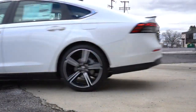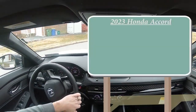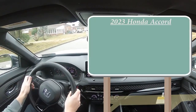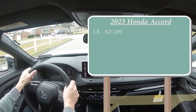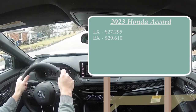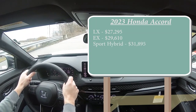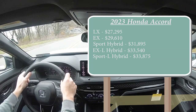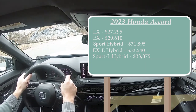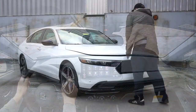Let's start with pricing. There are several different trim levels for the 2023 Accord: LX starts at $27,295; EX at $29,610; Sport Hybrid — which is the one we have today — starting at $31,895; EX-L Hybrid at $33,540; Sport-L Hybrid at $33,875; and lastly the Touring Hybrid at $37,890.